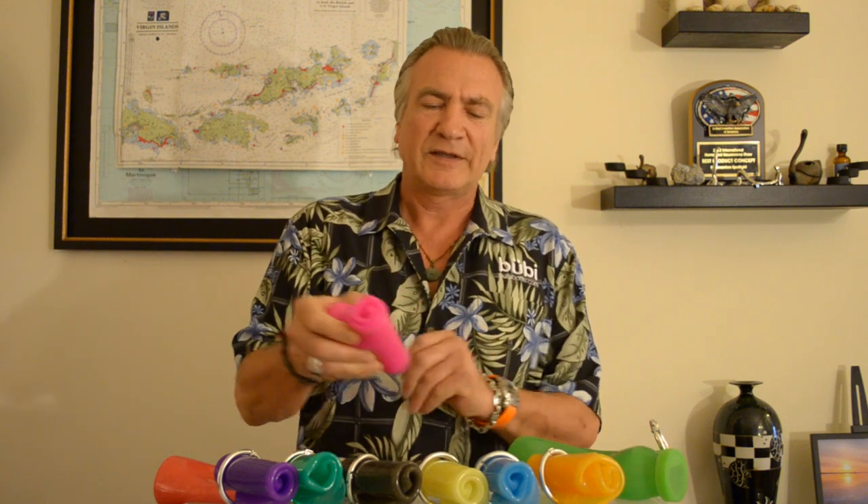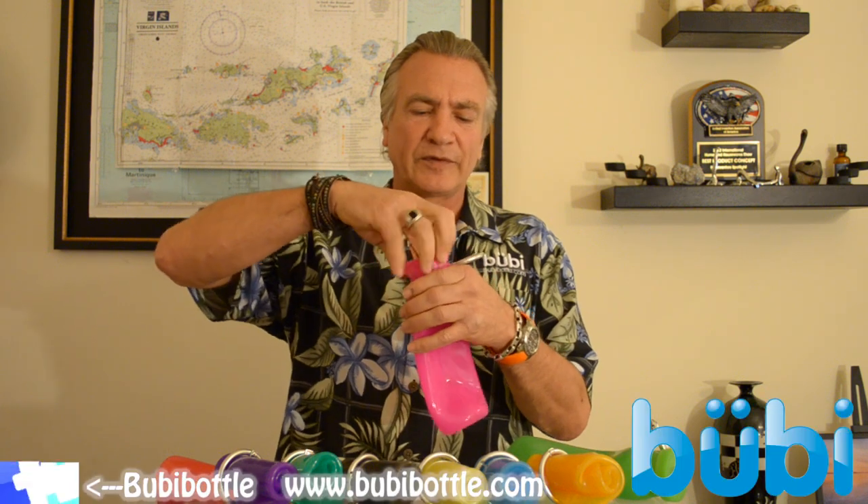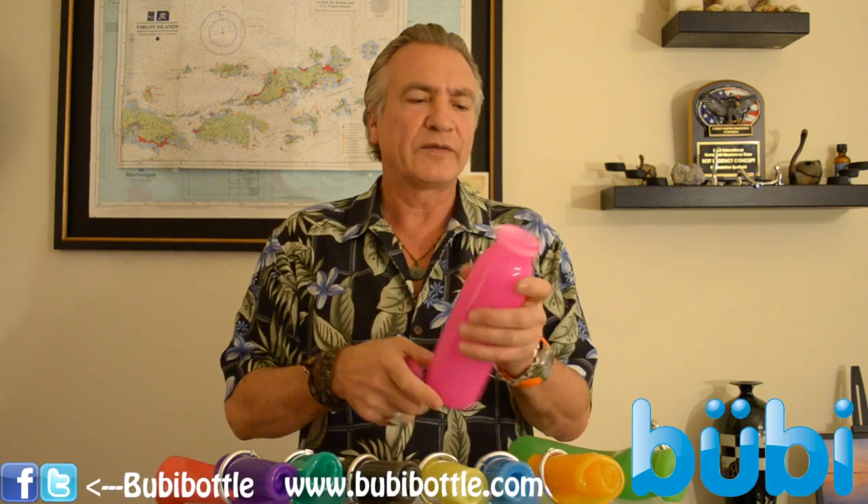Here's the new water bottle. It's called the Bubby Bottle. Made from 100% silicone, BPA-free, microbiotic-resistant, designed for your lifestyle.